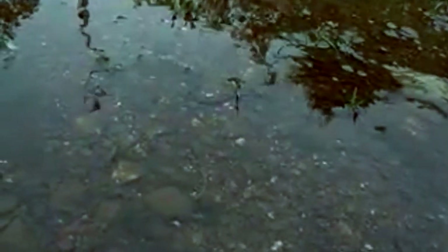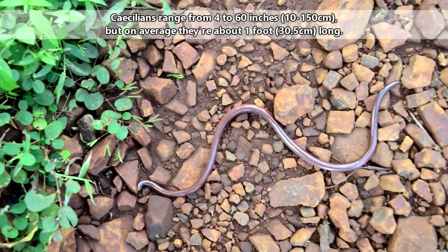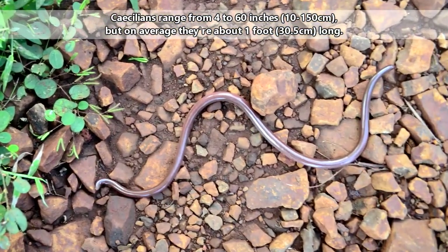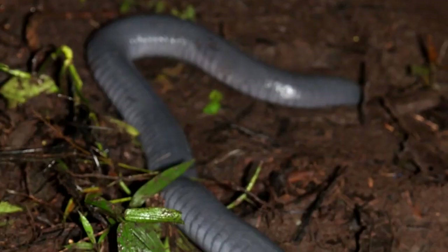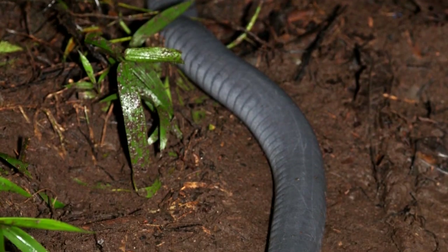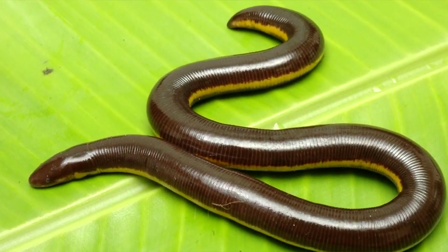There are nearly 200 species of caecilians throughout the world. The shortest caecilians are about 4 inches long, while the largest are 5 feet in length, making them longer than the height of an average 12 year old. Generally, they appear gray, blue, or purplish in color, but some species come in bright oranges and yellows.